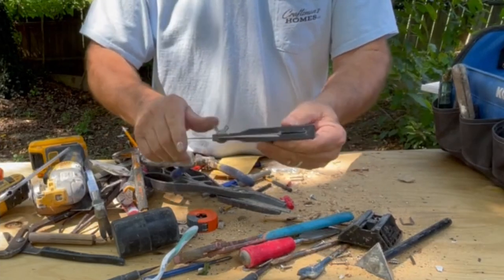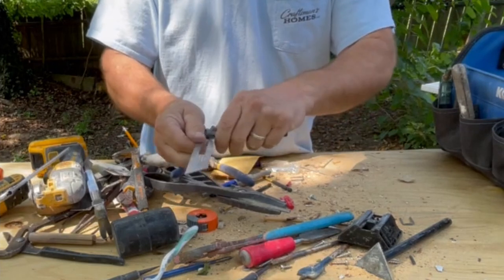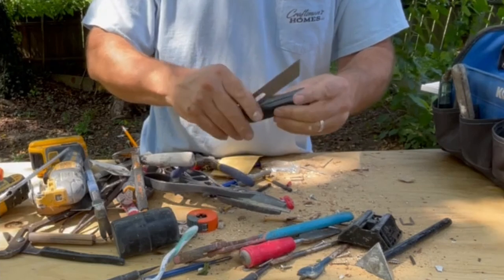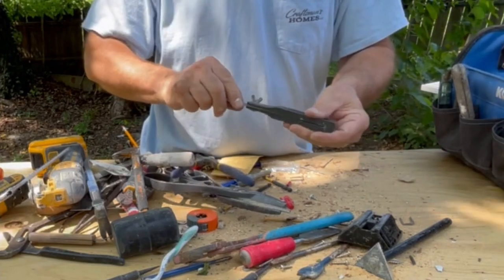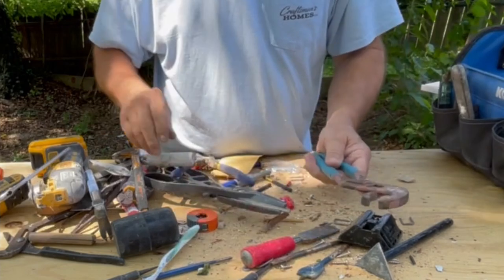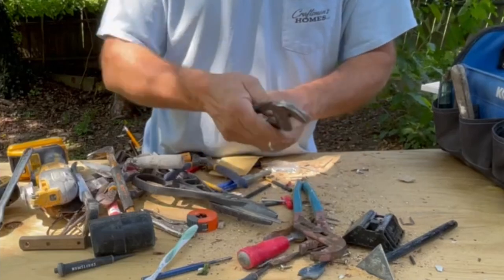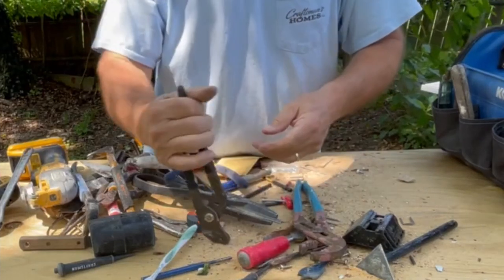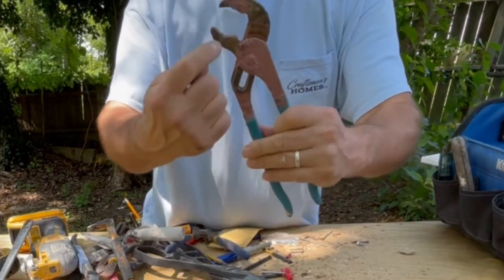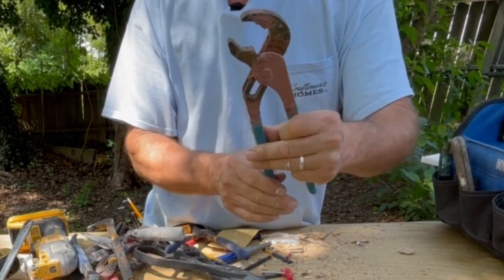T-bevel square helps you get those angles. You lock it in, measure something, bring it to the board, score it, cut it — works great. I've got a couple pair of channel locks — these are my everyday ones. I'll use these to pull nails. They're for plumbers, so they have a place where you can grab something round — very helpful, especially doing plumbing.